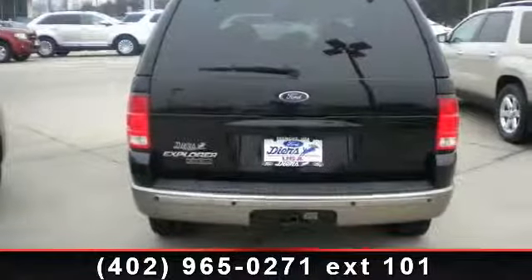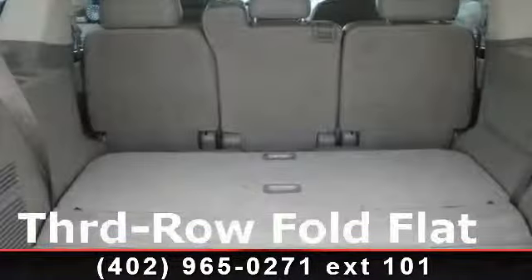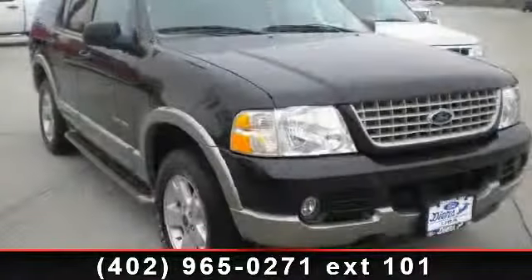Let us put you in the driver's seat today. Call or click to schedule a test drive. See you then.